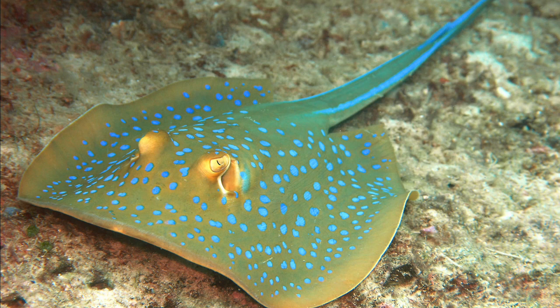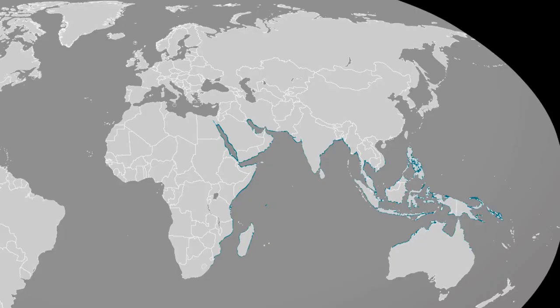The blue-spotted ribbontail ray, Taeniura lymma, is a species of stingray in the family Dasyatidae. Found from the intertidal zone to a depth of 30 meters, this species is common throughout the tropical Indian and western Pacific oceans, in nearshore coral reef-associated habitats.